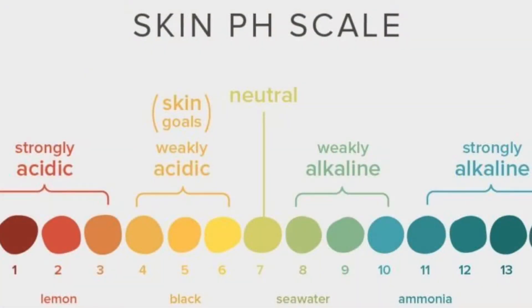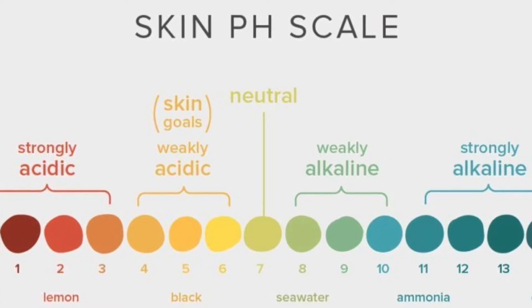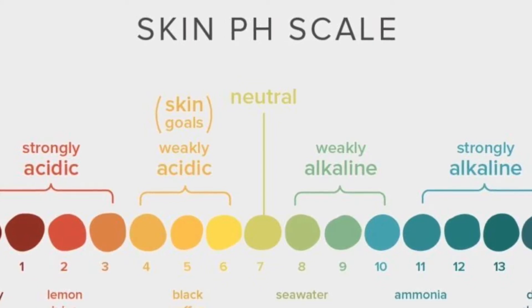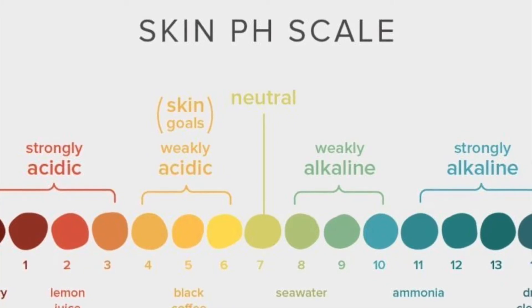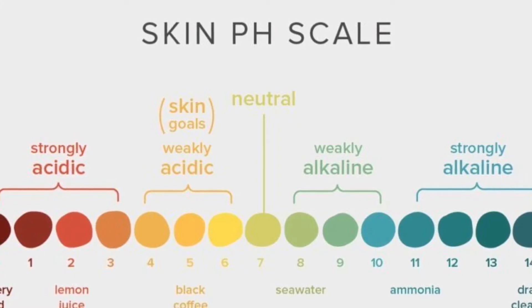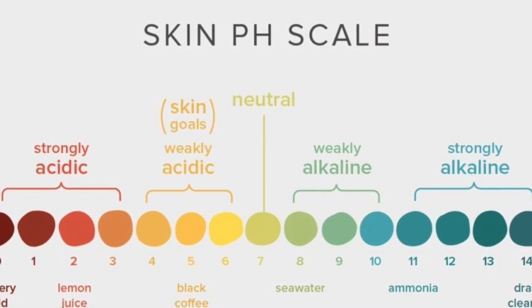First off, pH stands for potential of hydrogens, and it describes your skin's level of acidity to alkalinity. The pH of our skin is essentially its water-to-oil balance. A balanced skin pH supports our skin in forming a healthy skin barrier, also known as the acidic mantle. The acidic mantle skin barrier is a protective, slightly acidic film on the skin's surface.